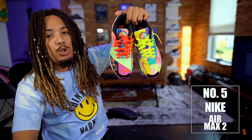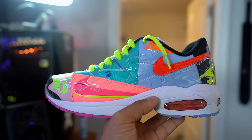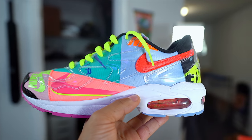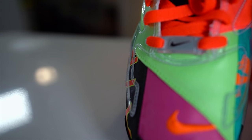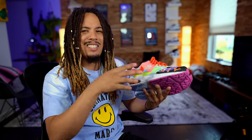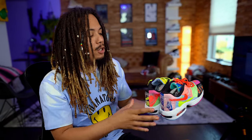Number 6 is the Air Max 2 Atmos collaboration, which released earlier in the year. These retailed for $160. You can probably get them at or below retail now since they dropped immediately after release. It's not a shoe for everybody, but it's definitely for me — a great summertime shoe that gives a lot of spring and summer vibes. If you like this shoe, let your voice be heard in the comments.